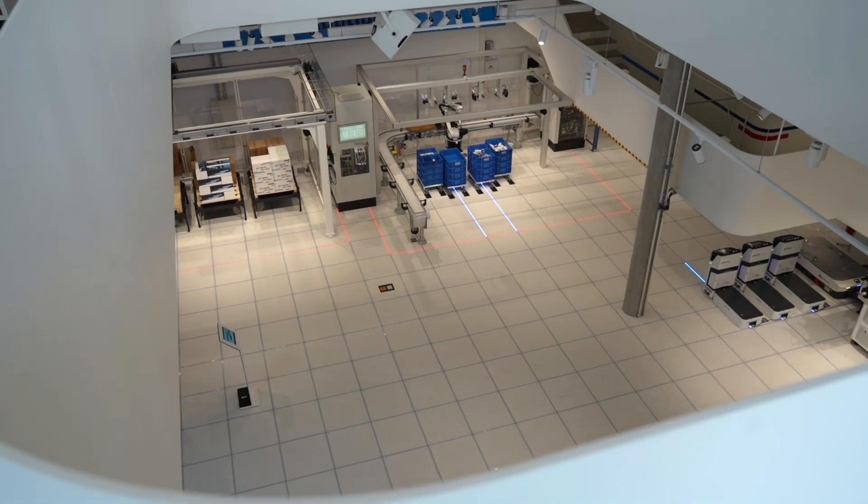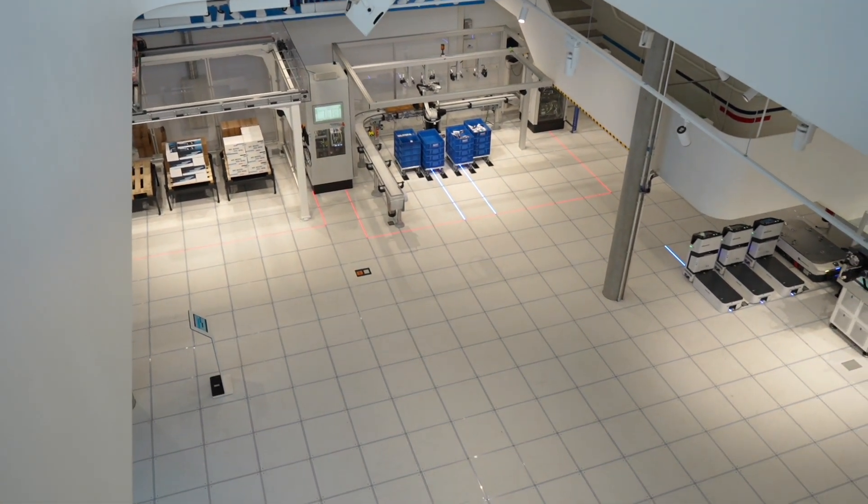Hi, I'm Michael Folt from Bosch Connected Industry, and I'd like to take you through our model factory in our Customer and Innovation Center in Ulm. Here we showcase digital solutions for modern production.